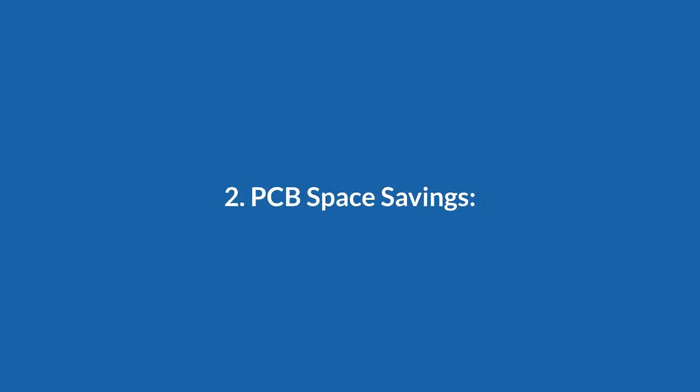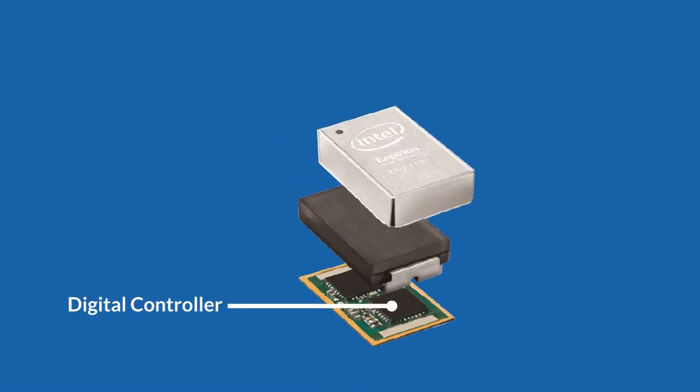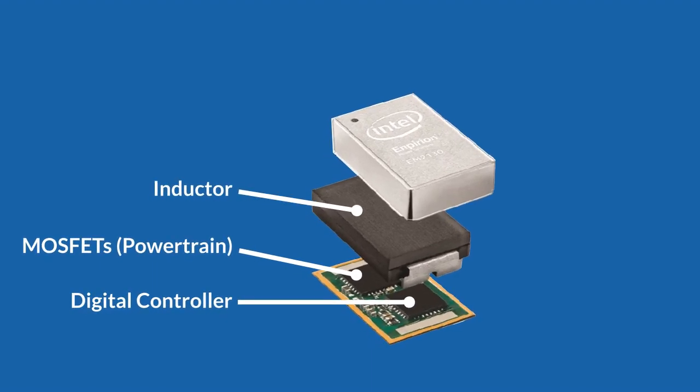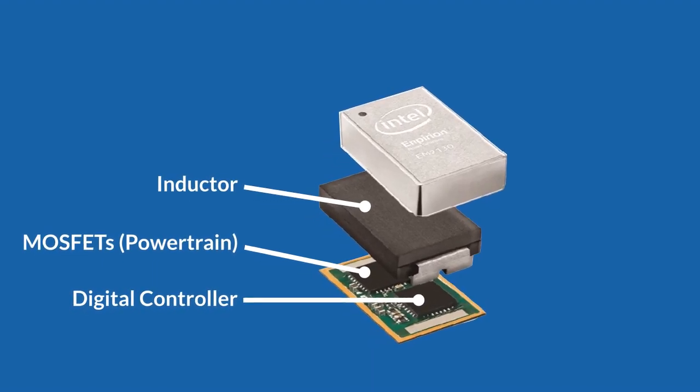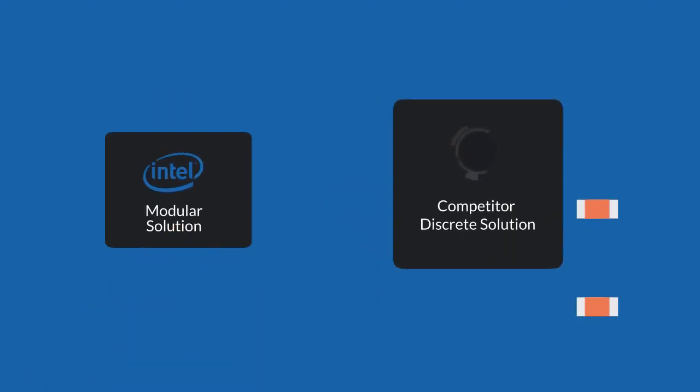PCB space savings. Our modules integrate key elements, including control and gate-drive circuitry, power MOSFETs, inductors, and control loop components. Power SOC products require few external components, saving on PCB space. Discrete power solutions take up to seven times more area than Intel Imperion Power SOCs.